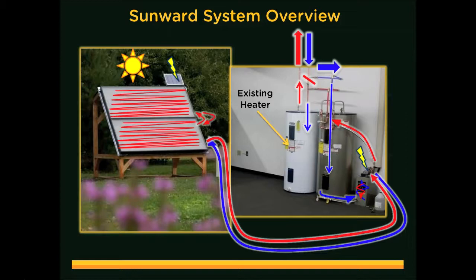The hot water will stratify and float on top of the colder water in the tank, so that when a hot water tap is opened, it exits the tank immediately and enters the existing hot water heater. Because we are now introducing 120-degree water as opposed to 50-degree water, the hot water heater will not turn on. On a day where there is not quite enough sunlight to produce 120-degree water, the existing heater will raise the temperature.